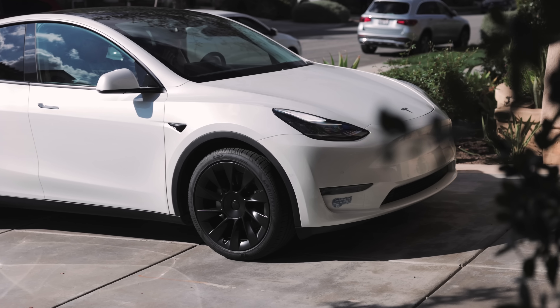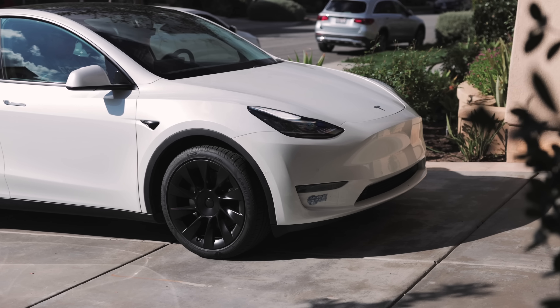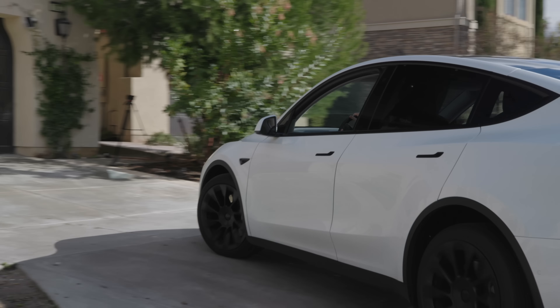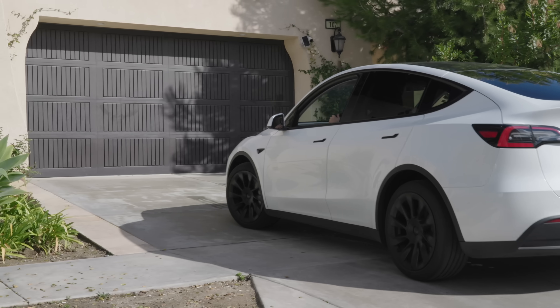If you have any Tesla, you can play games in it. If you have an S or an X, you can play Steam games in it. You can watch video. The cars can sort of drive themselves. All those features are incredible. But if you own a 3 or a Y, those cars cannot do one of the most basic features — and that's open a garage door. But now that is being put back into the cars, thanks to the beauty of software.